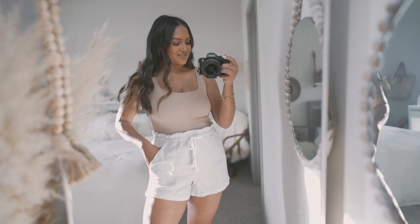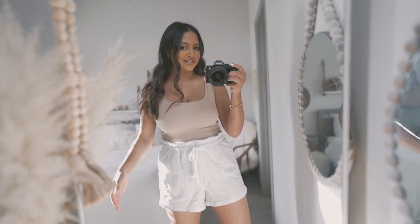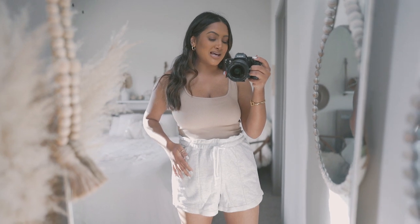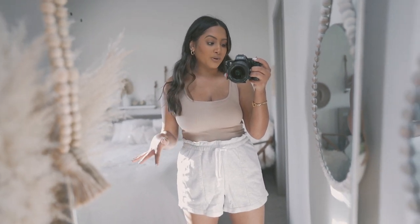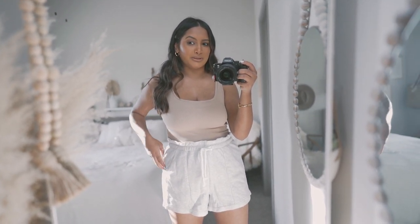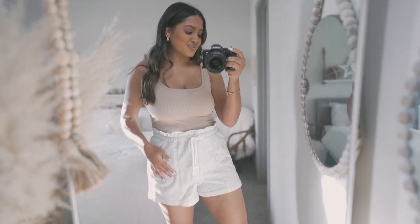Next up, we have these cloud paper bag heathered gray shorts. They are super comfortable — perfect for springtime, especially if you're lounging or working from home. The great thing about Abercrombie basics is they come in so many colors. I'm pretty sure they had an off-white and maybe a black as well. Obviously they have pockets, which is always a win.